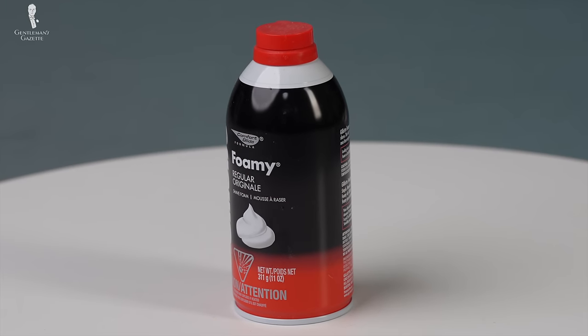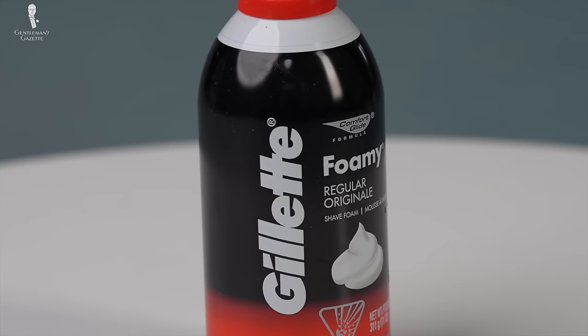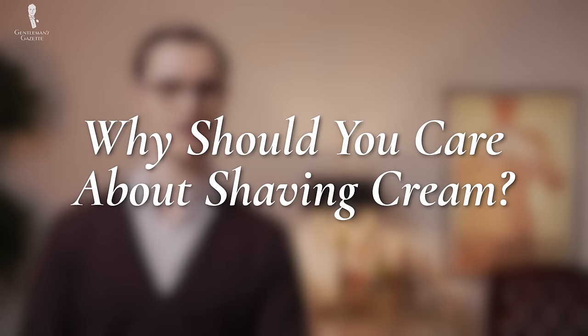In today's video, we'll teach you what you can expect from cheap and expensive shaving creams respectively, so you can make informed buying decisions. Let's start by answering the simple question: why should you care about shaving cream?